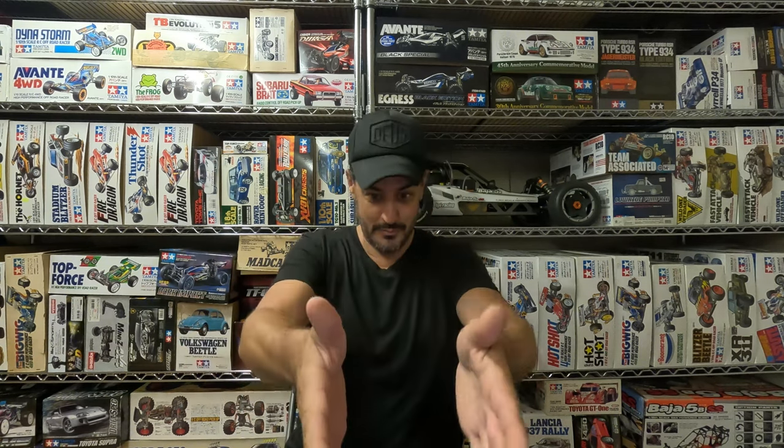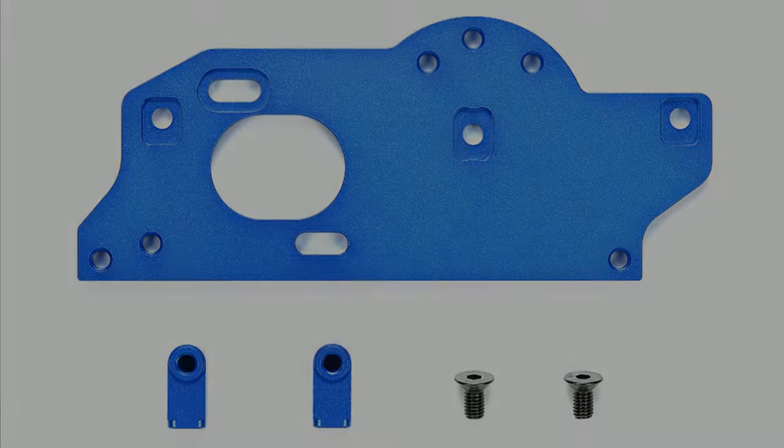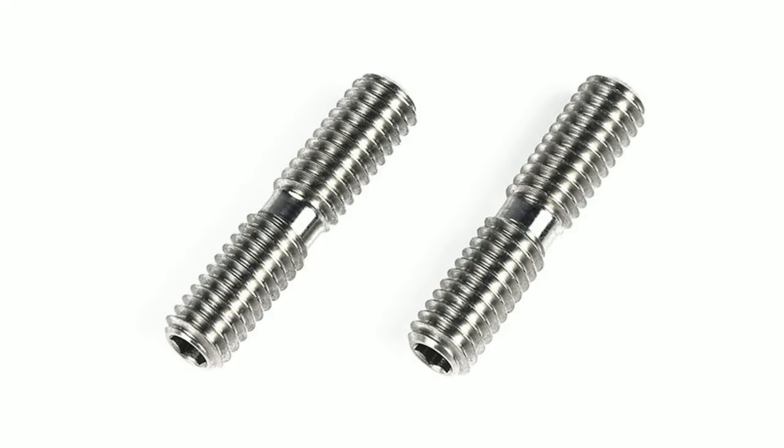I thought I'd start by doing the Tamiya official release data once a month, covering the RC stuff specifically. Starting today with the official launch releases for March 2024. First up, we've got the 22081 TA08R aluminium motor mount for the TA08 chassis, and we've also got some titanium turnbuckle shafts — item 22086 — which are 4mm by 18mm.